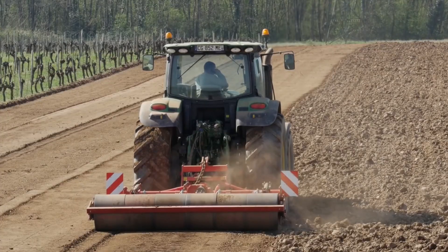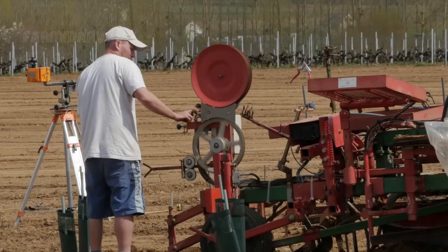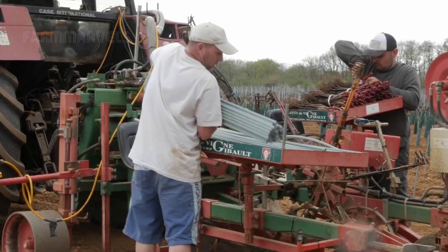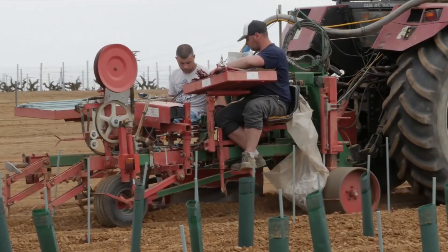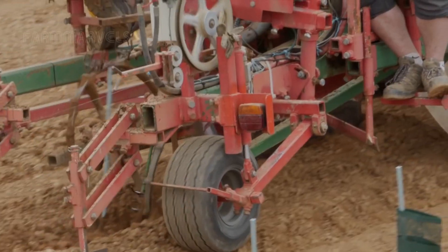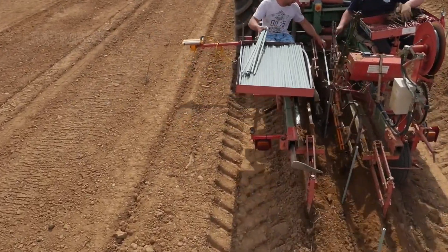Many vineyards today use GPS technology for precise planting. By mapping the vineyard with GPS, farmers can achieve accurate spacing between grapevines, helping them grow better and reducing competition for resources.